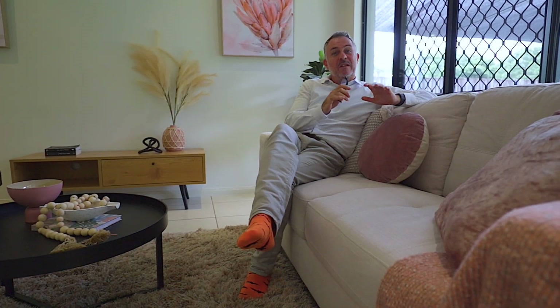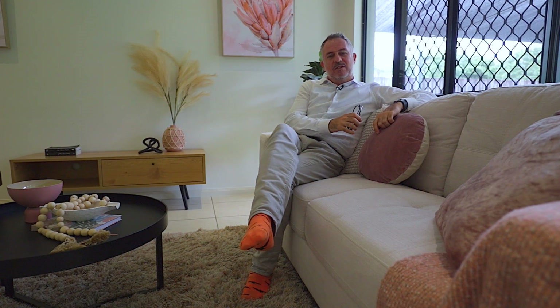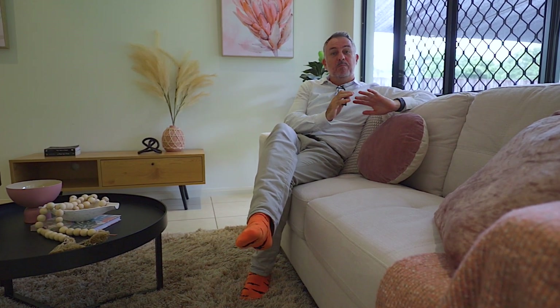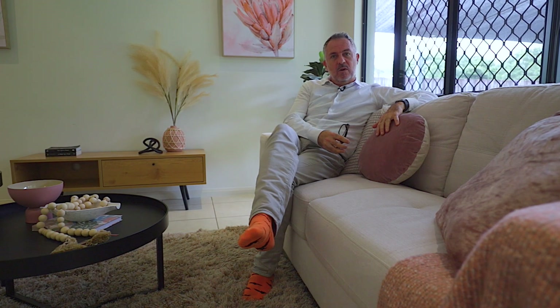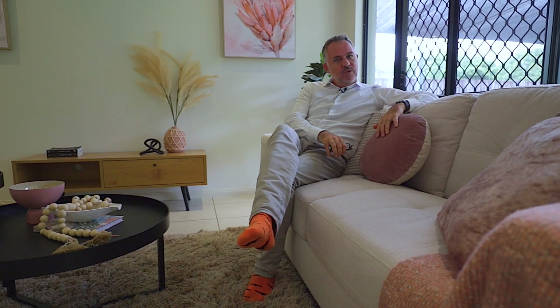So there you have it folks. With its stunning design, high quality finishes and unbeatable location, 9 Altona Street is the perfect place to call home. Give me a call if you'd like to organise an inspection. My name is Oliver Voss from Cairns Property Office Red Lynch and I look forward to taking you through your new home.